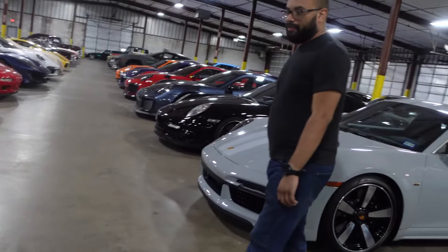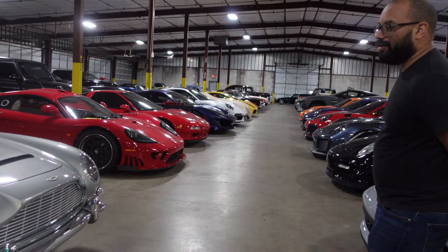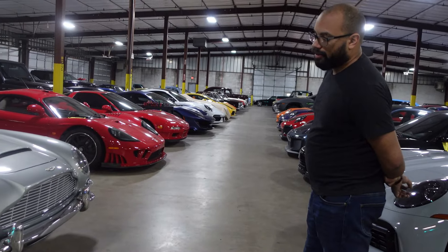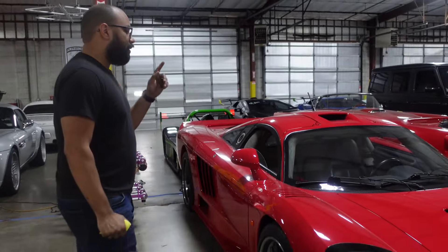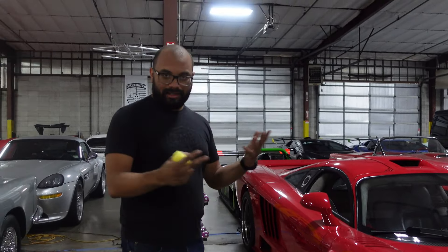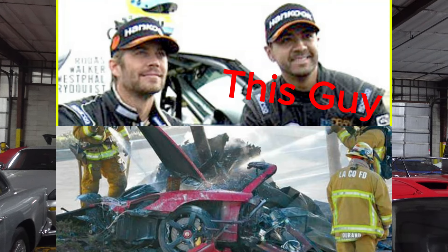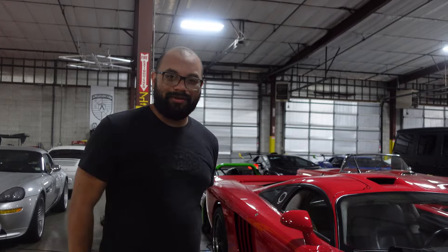We've got a classic Aston Martin DB5 right here — the James Bond classic, you can't go wrong with it. It was restored to its current condition and it's such a pleasure to drive, so smooth. Then the Saleen S7 — this is actually chassis number one. It was a prototype and test bed for the twin-turbo platform, and was crashed during development testing. This one used to be owned by Roger, Paul Walker's partner who died with him in that car crash. Also, this was in 50 Cent's 'Candy Shop' music video — if you watch closely, this is the car he was leaning against.